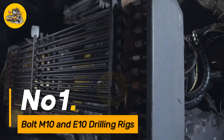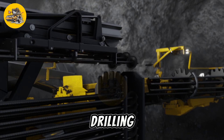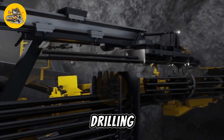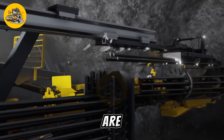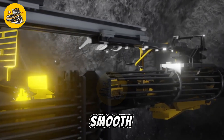Number 1. The M10 is known for its efficiency in medium to large-scale drilling projects, while the E10 is more compact and suitable for smaller drilling jobs. Both rigs are equipped with powerful hydraulic systems, allowing for precise control and smooth operation.